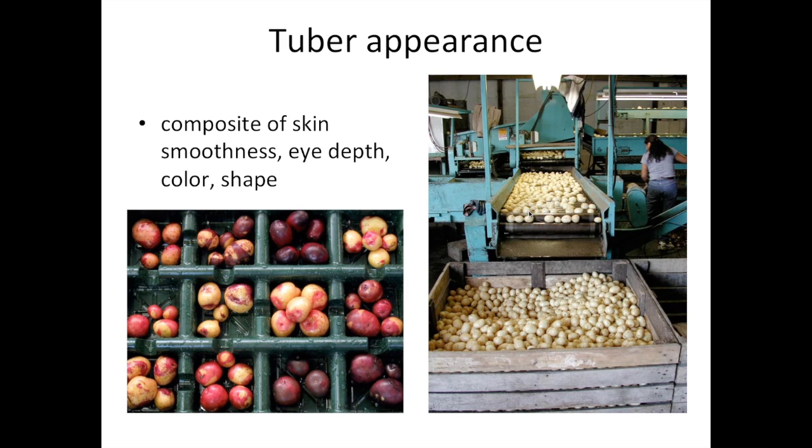For fresh market potatoes, there's considerable emphasis on tuber appearance, which is really a composite of how smooth the skin is, how even the russeting is for russet potatoes, how shallow the eyes are, and how attractive the color and shape are. I often like to say that the top three traits in developing fresh market potatoes are looks, looks, and looks. It's appalling in some ways, but the reality is that most of us buy vegetables based on appearance, and so in order for a fresh potato variety to have any chance in the marketplace, it has to look pretty in addition to having other desirable attributes.